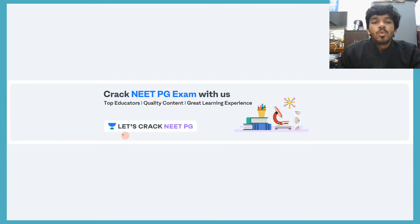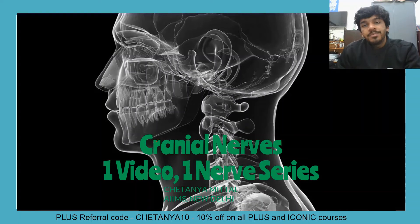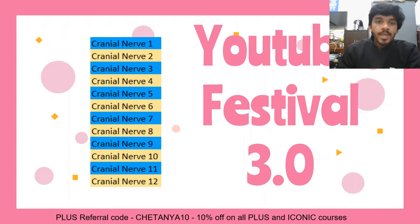Hey guys, welcome to Let's Crack NEET PG, the YouTube channel for Unacademy's NEET PG division. My name is Chaitanya Mittal. I am currently pursuing my MBBS from AIIMS New Delhi. We are running the cranial nerves one nerve series as part of our YouTube festival 3.4.